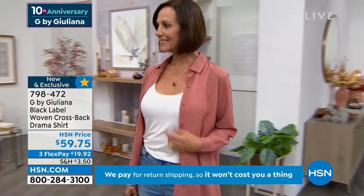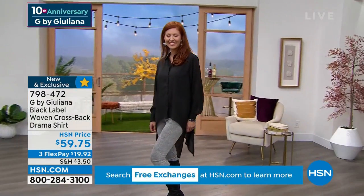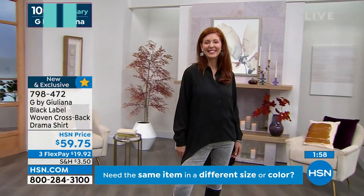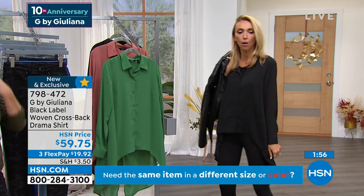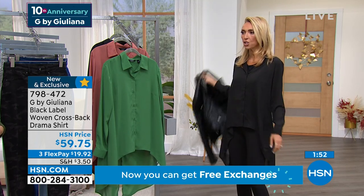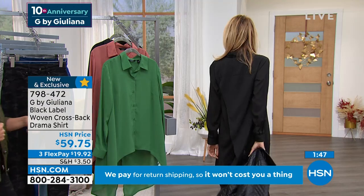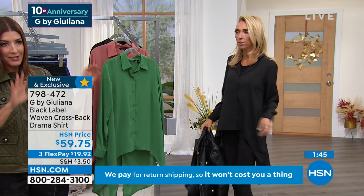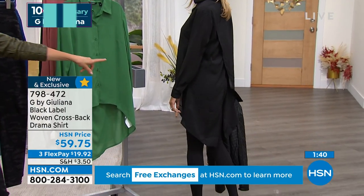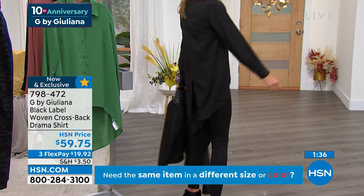You can absolutely wear this with the moto jacket, but you can dress it down with a little tank underneath and our gray simply seamless jeans — just showing you with a cute boot. It looks great with the black. I'm wearing it with a ponte legging for a very sleek, chic look you could wear to dinner. Look at the back — see the way the panels kind of flap over each other?